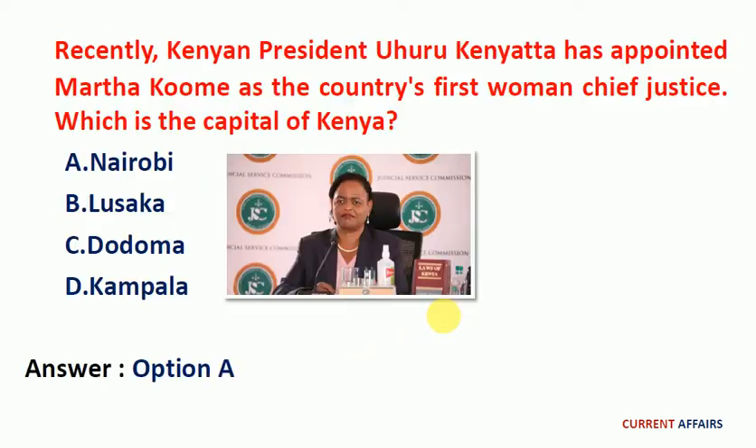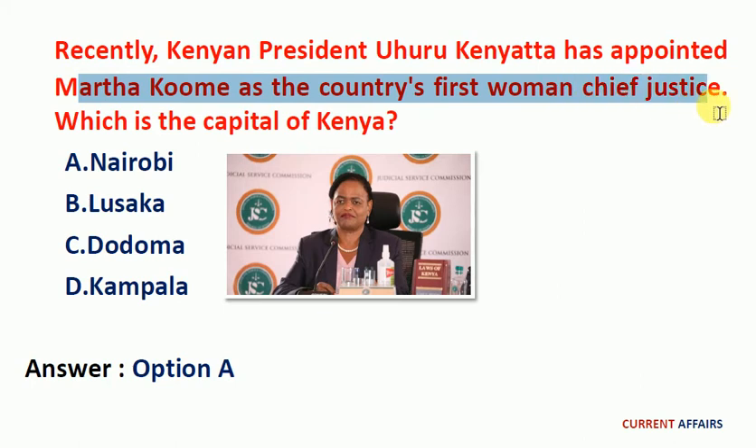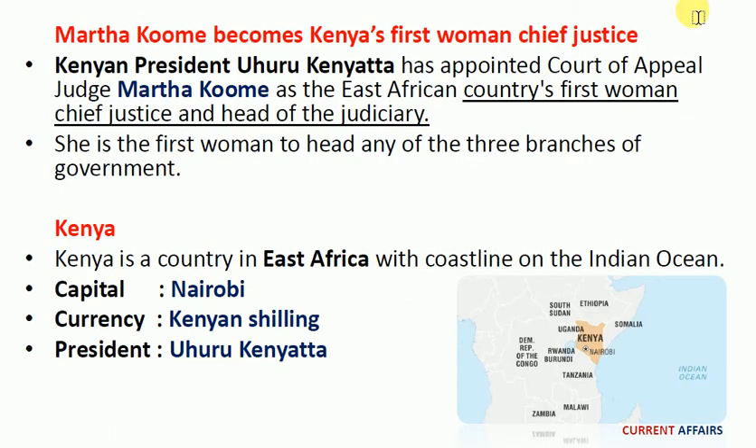Next question: Kenyan President Uhuru Kenyatta has appointed Martha Koome as the country's first woman Chief Justice. The question here is: which is the capital of Kenya? The answer is Nairobi. Kenyan President Uhuru Kenyatta appointed Court of Appeal judge Martha Koome as the East African country's first woman Chief Justice and head of the judiciary. She is the first woman to head any of the three branches of the government. Kenya is a country in East Africa with coastlines on the Indian Ocean. Its currency is the Kenyan shilling.